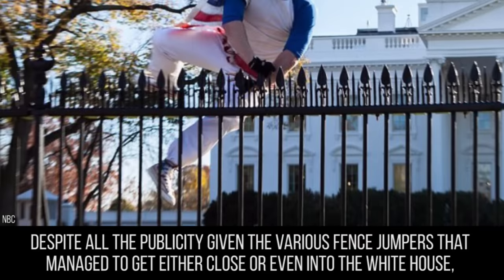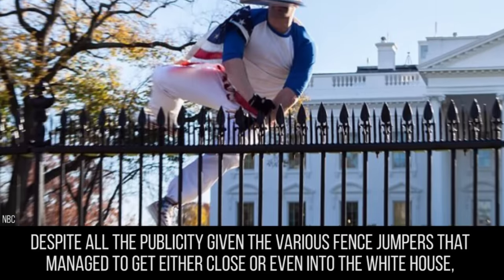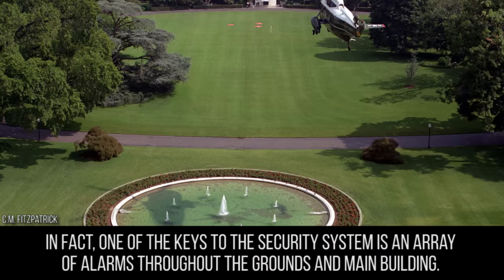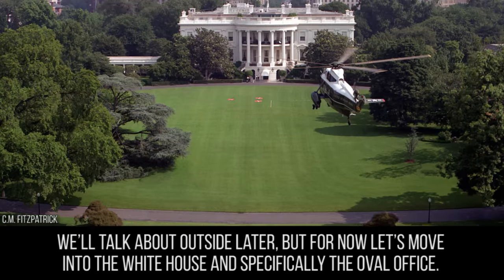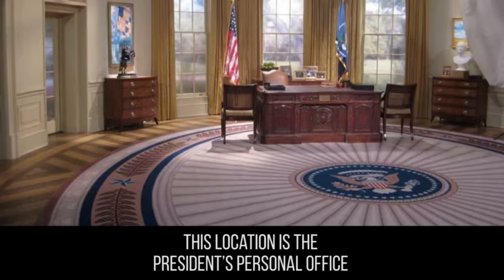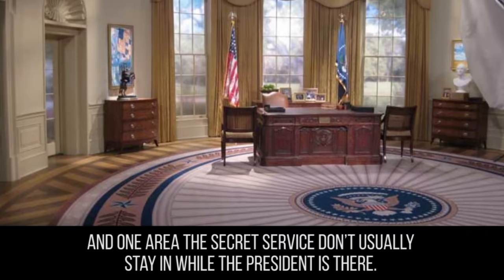Despite all the publicity given to the various fence jumpers that managed to get either close or even into the White House, there's no denying it is very well guarded. One of the keys to the security system is an array of alarms throughout the grounds and main building. Let's move into the White House, and specifically the Oval Office — the President's personal office, and one area the Secret Service doesn't usually stay in while the President is there.